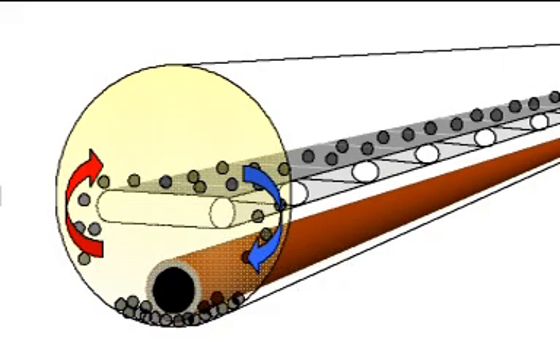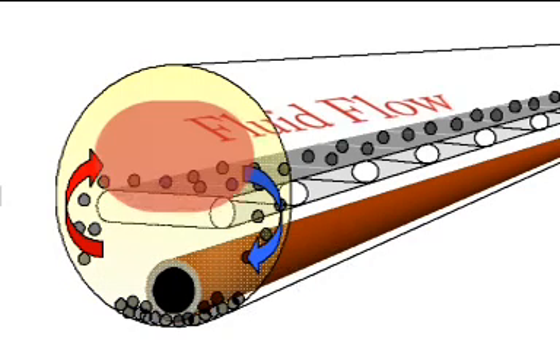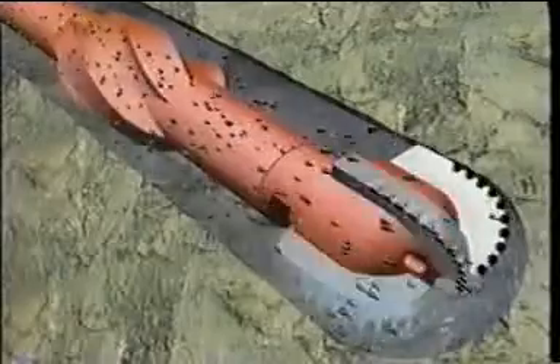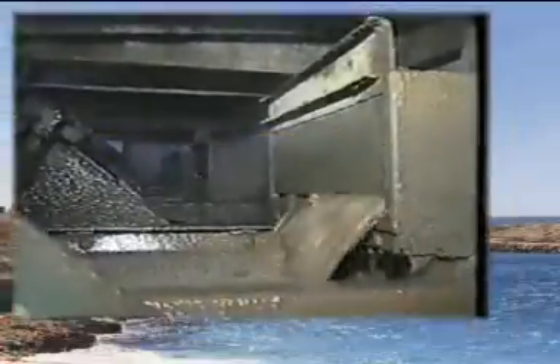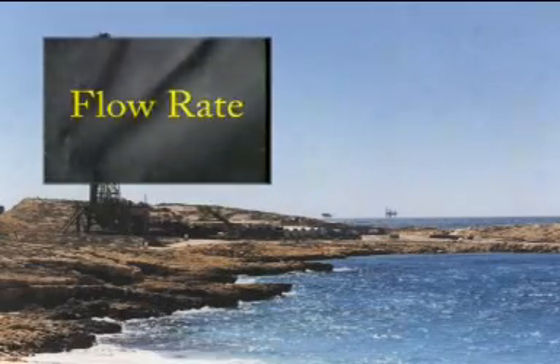The hole cleaning environment in a high angle well can be viewed like a conveyor belt. If the rotary speed and fluid rheology are not appropriate to get the cuttings onto the belt, then hole cleaning efficiency is going to suffer. Fluid flow rate represents the speed of the belt, and thus the rate at which cuttings are being removed from the hole. In summary, hole cleaning efficiency is primarily affected by three things. Flow rate moves along the top side of the hole and acts as the conveyor belt, moving cuttings out of the wellbore.